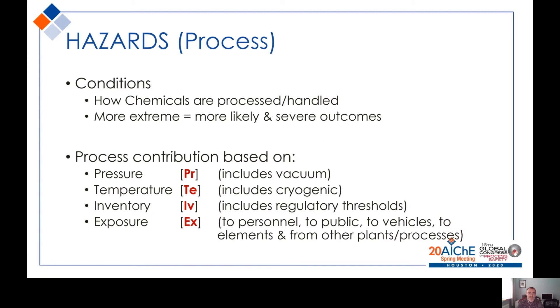Not only do we consider the materials being handled, but also the conditions under which they are processed, transported, or stored — simply on the basis that the more extreme the conditions, the more likely and the more severe the outcomes. If you're operating at higher pressure or higher temperature, there is more stress or challenge on the containment, and if the containment is breached, the release could be more widespread.